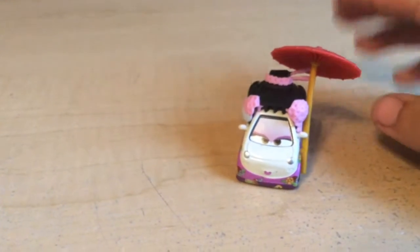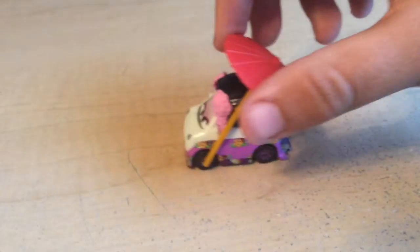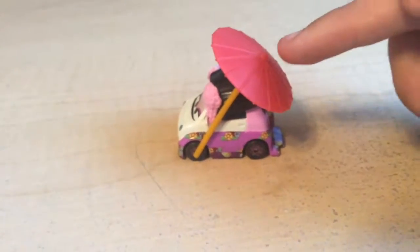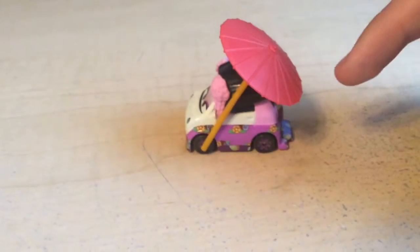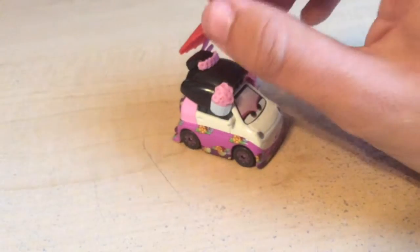One thing that makes her very unique is she has this umbrella right here, which kind of reminds me of the umbrella you get with a margarita — which is like an alcoholic beverage from Mexico. I don't know, it kind of looks like one of those umbrellas. It's kind of funny.